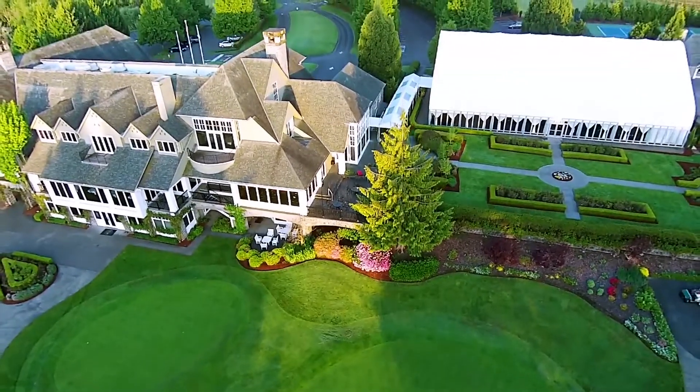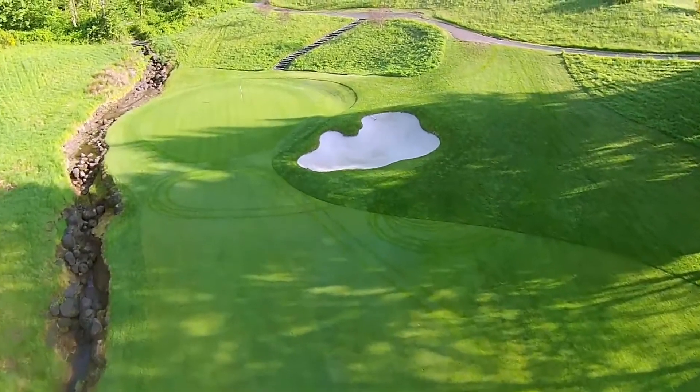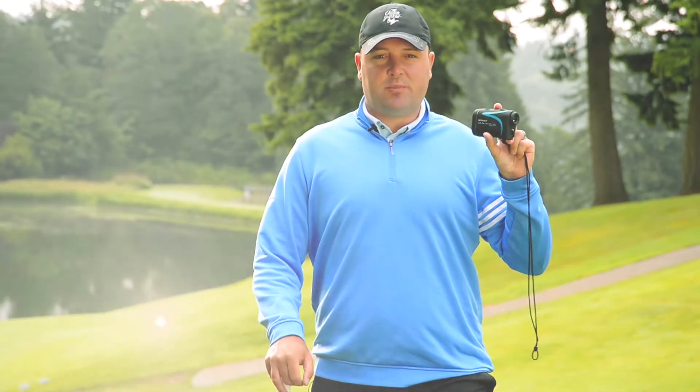This morning the Cool Shot with ID technology will help us stay out of trouble. In this case, a bunker on hole 18. The slope adjusted distances make a big difference on this particular hole.